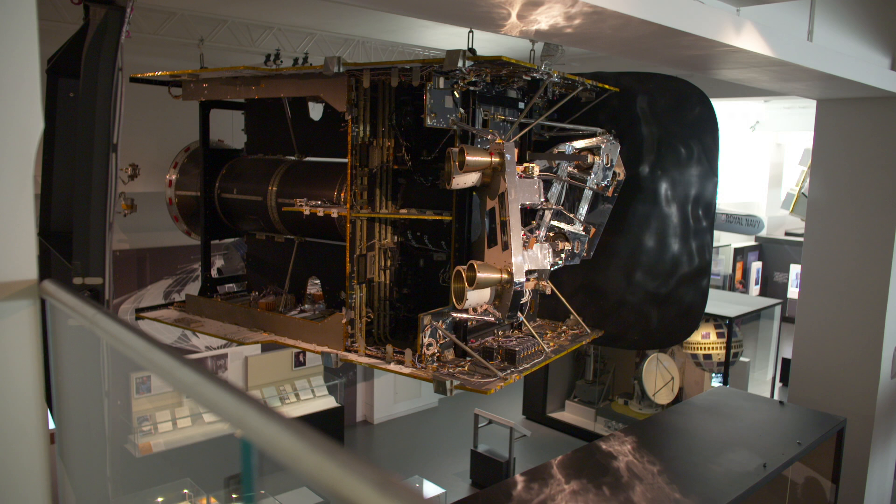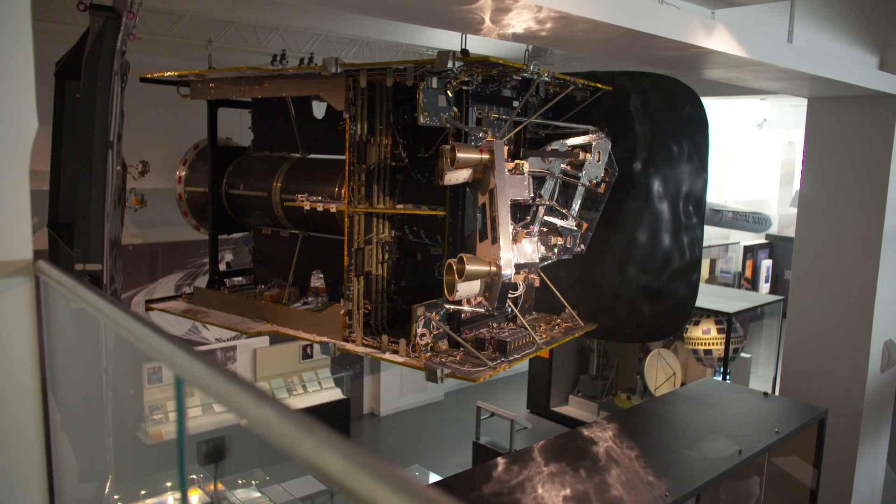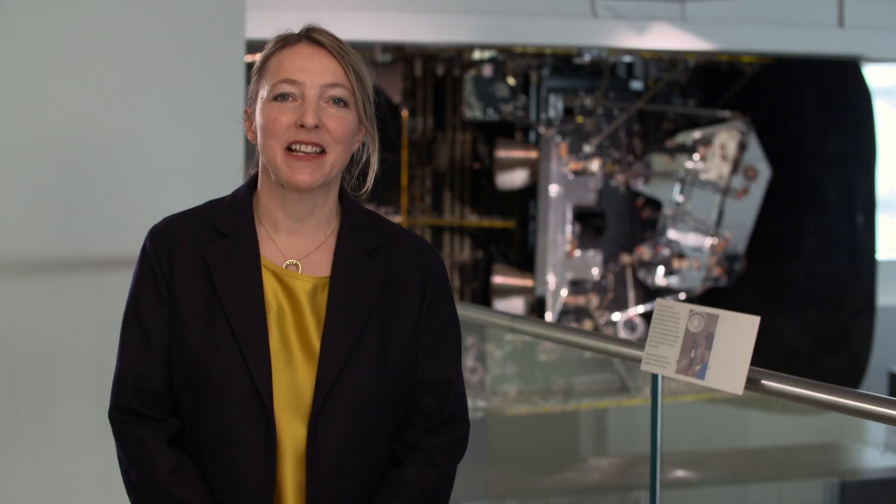The Constellation section looks at the satellites that are currently orbiting our Earth to make our connected lives possible. Behind me is the Eurostar 3000 satellite — a real satellite that has a sister currently orbiting the Earth to send telephone messages, internet and television messages across the world. We tell lots of different stories about satellite communications.